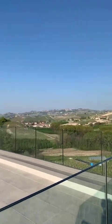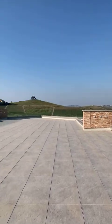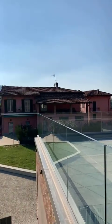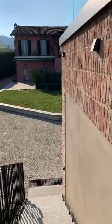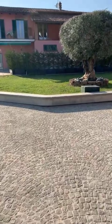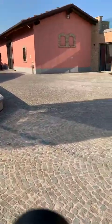We can have a last look at the terrace and then go down, since Martina and Matteo would like to say a few words about this new project.